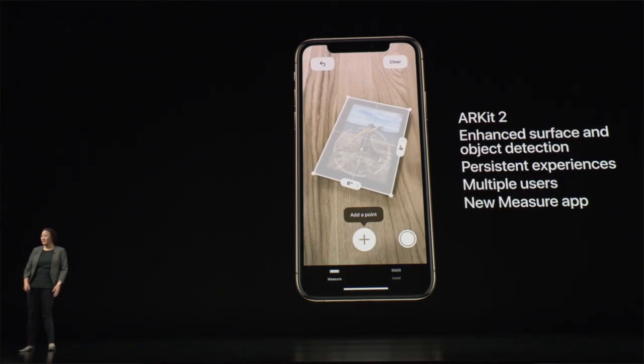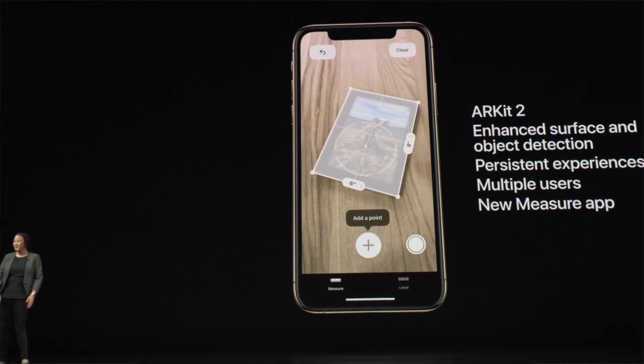All you really need is an iPhone. One thing I like about Apple is that this augmented reality is somewhat proprietary to their hardware and software right now, and that's a really great selling point for people who want to switch over from Android to iOS because of augmented reality.